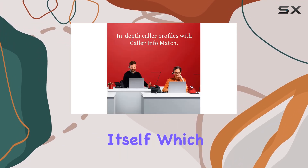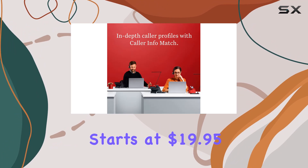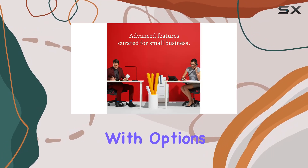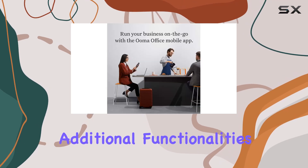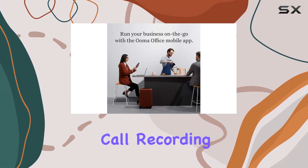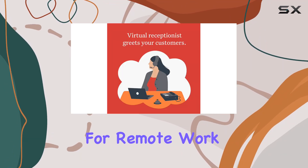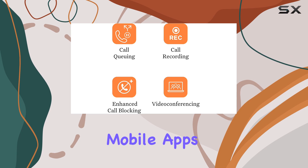The OMA Office service itself starts at $19.95 per user per month and includes over 50 features, with options to upgrade for additional functionalities like video conferencing, call recording, and CRM integration.